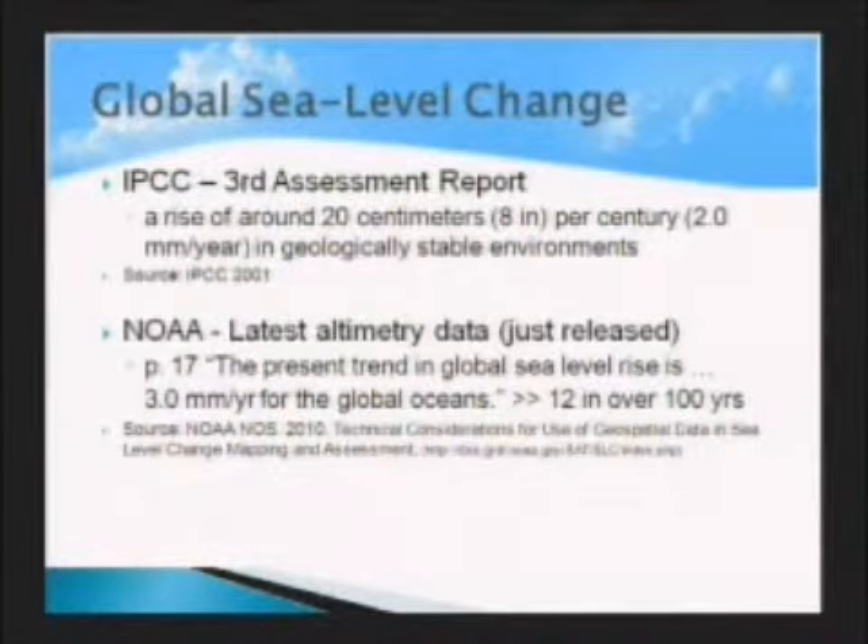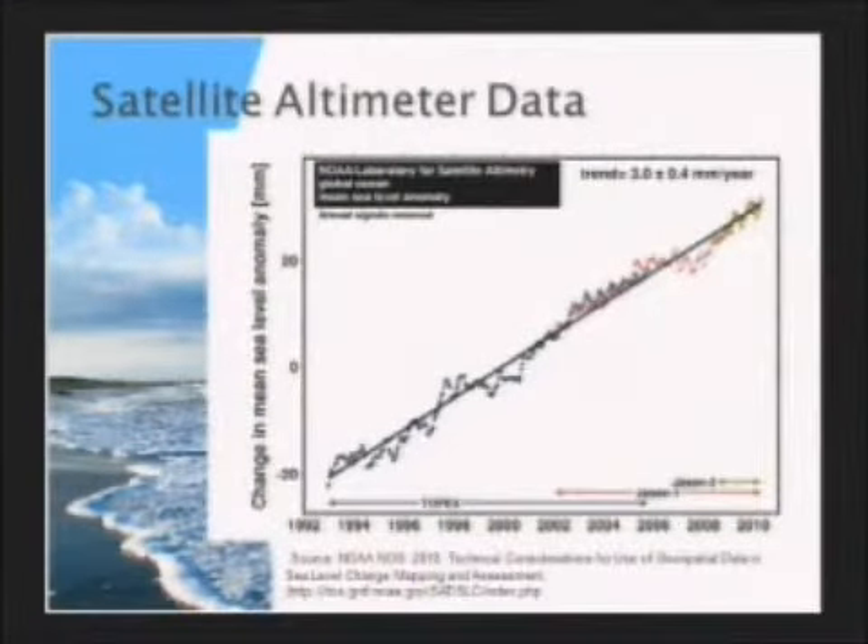So what is really going on? We know from the IPCC Third Assessment Report, supported by the Fourth Assessment Report, that in geologically stable environments the rate of sea level rise is approximately 20 centimeters per century, or 3 millimeters per year. A NOAA report that just came out last week states on page 17 that the present trend in global sea level rise is 3 millimeters per year, which is 12 inches over 100 years. The altimetry data from TOPEX/Jason-1 and Jason-2 shows the trend is toward acceleration—3 plus or minus 0.4 millimeters per year.